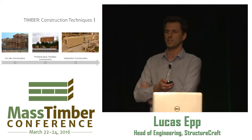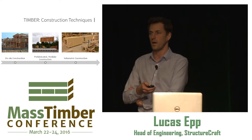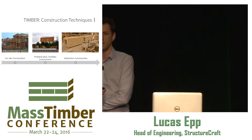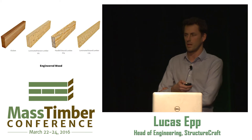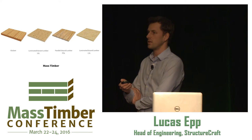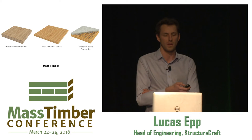Today I want to talk about construction techniques — the move away from on-site construction and towards off-site prefabrication, volumetric construction, and integration of services into panels or volumetric elements. First, a little bit about the types of wood we have available. You'll know many of these different types of engineered wood — LVL, LSL. Today I'm going to talk about CLT and nail laminated timber.